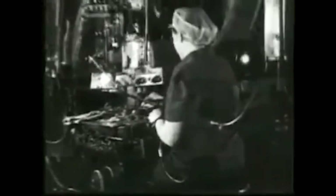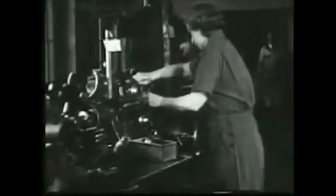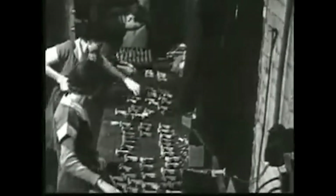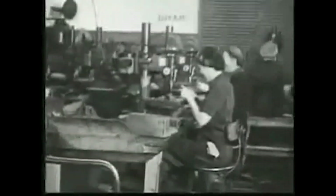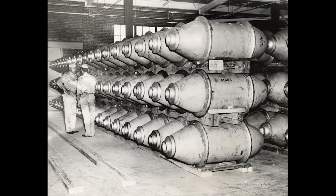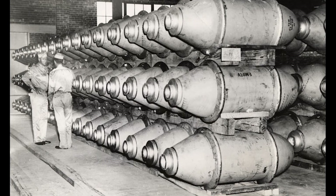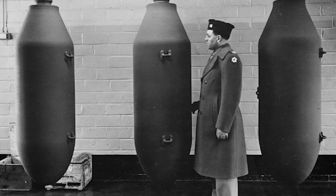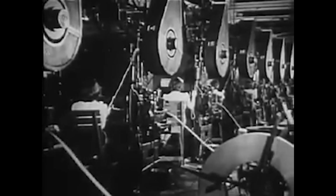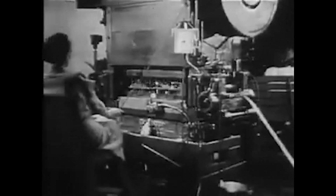Over the years, the Ravenna Arsenal expanded its operations to include the production of various munitions including artillery shells, rockets, and small caliber ammunition. Its manufacturing capabilities were not limited to just wartime efforts, as the Arsenal continued to contribute to national defense during subsequent conflicts such as the Korean War and the Vietnam War, playing a crucial role in providing essential supplies to troops deployed overseas. Apart from its manufacturing activities, the Ravenna Arsenal served as a significant storage and distribution center. The vast network of storage bunkers and warehouses housed a massive stockpile of ammunition, ensuring a ready supply for military operations, essential for the rapid deployment and support of troops particularly during times of heightened global tensions.